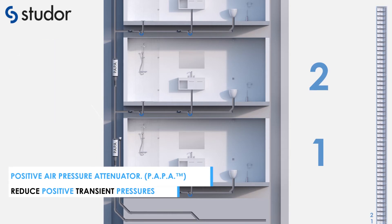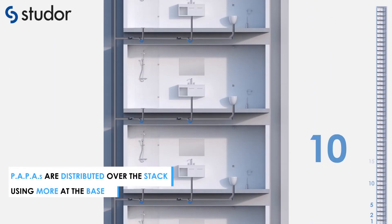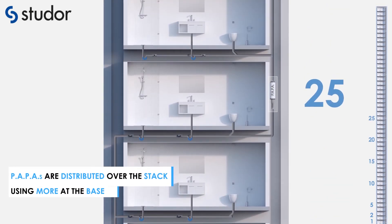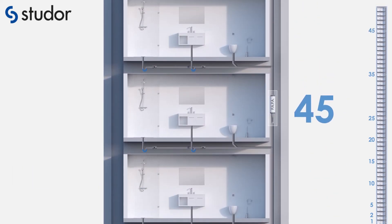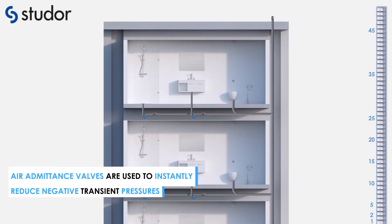Positive air pressure attenuators reduce positive transient pressures. PAPPAs are distributed over the entire stack, with more being used at the base. Air admittance valves are used to instantly reduce negative transient pressures.